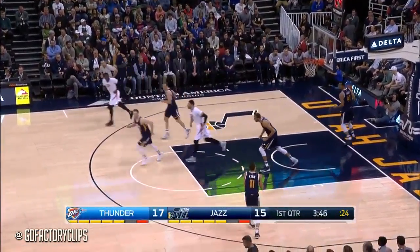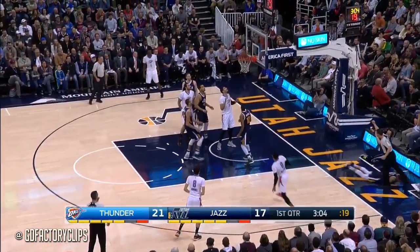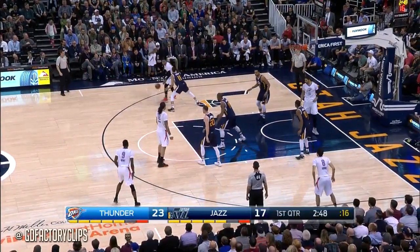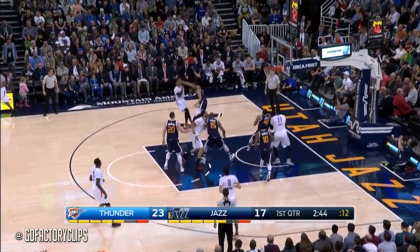Westbrook in transition scores over Exxon. Speed of this game — I didn't get a chance to say anything on that last play. I thought Kennedy did a good job of staying down. The Thunder once again pushing hard in transition. Westbrook to the free throw line. And Trelois coming off the bench averaging 14 points a game — doing a pretty decent job.